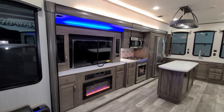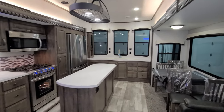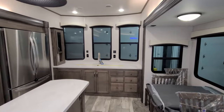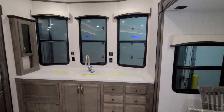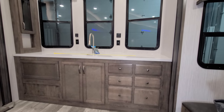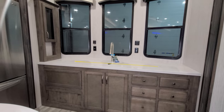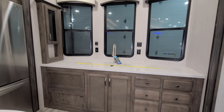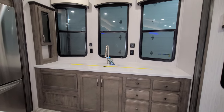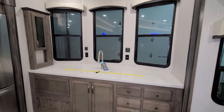Up front here we have the front kitchen model. All across the front side you have huge counter space with nice solid surface countertops. You have a bunch of drawers and some cabinet space. On the left is an access panel for the water heater for winterization and bypass. There's also a water filtration system underneath the sink here as well.